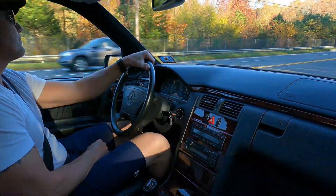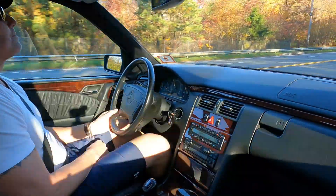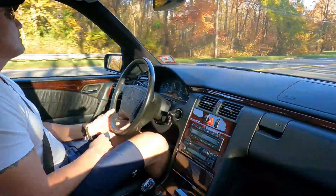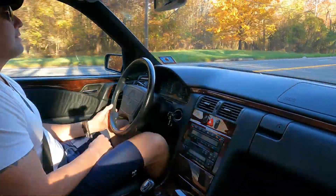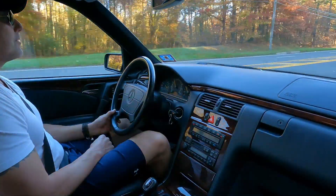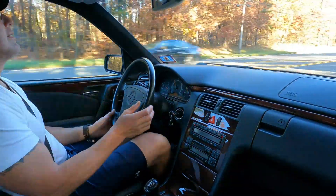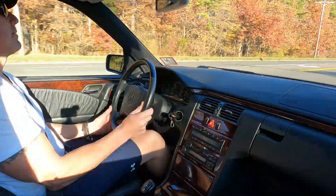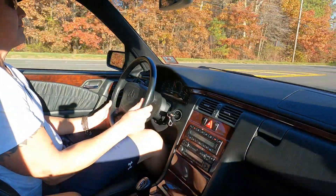Cruise control works perfectly. See how nice the car tracks down the road — really straight, no vibration whatsoever in the steering wheel. Suspension is really good. It's fully serviced and ready to go — turnkey.